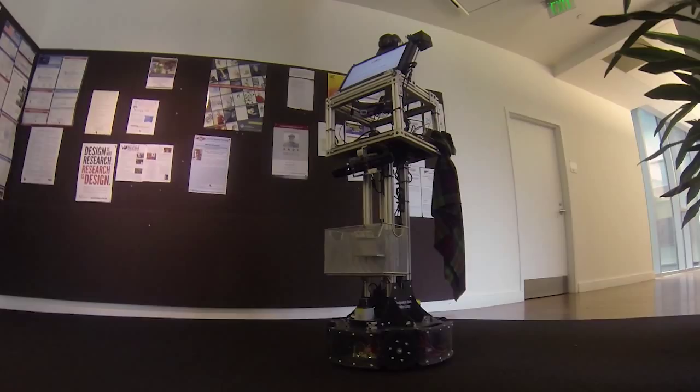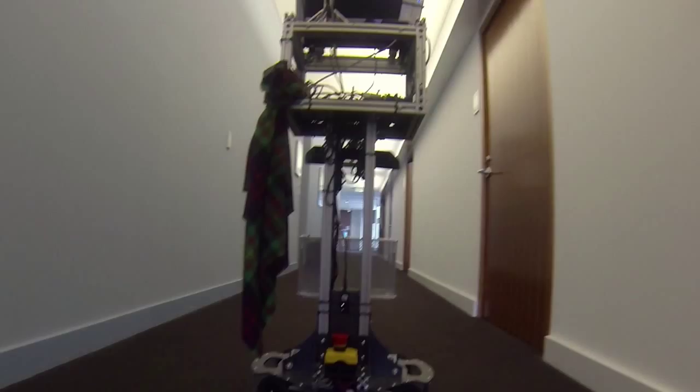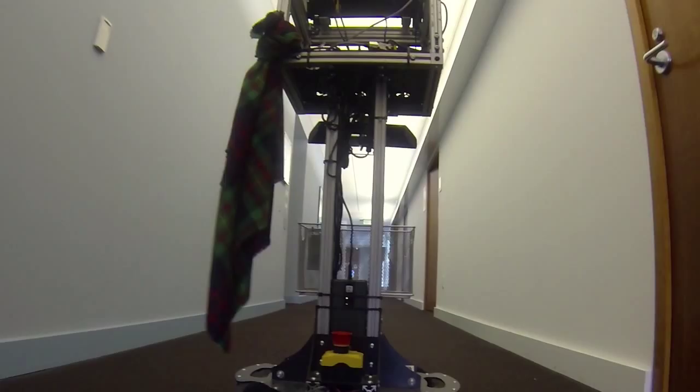Meet COBOT, short for collaborative robot. You might call it help on wheels. Many people have done moving robots and others continue — everybody does. But the thing that is actually beautiful about COBOT is that nobody follows COBOT. It just goes by itself. Please follow me for Room 7203.